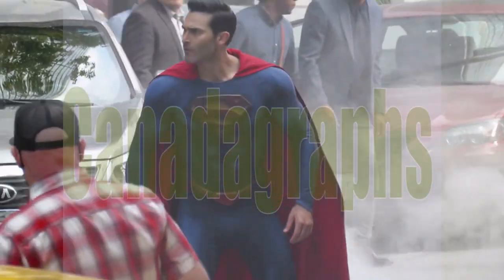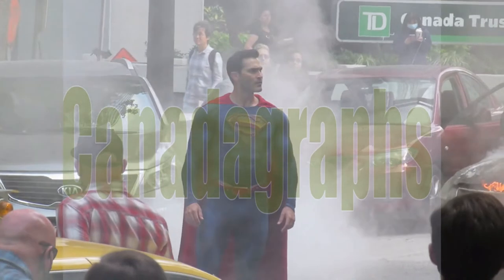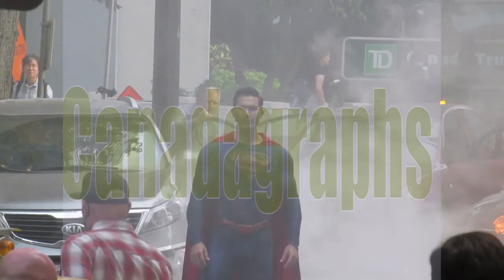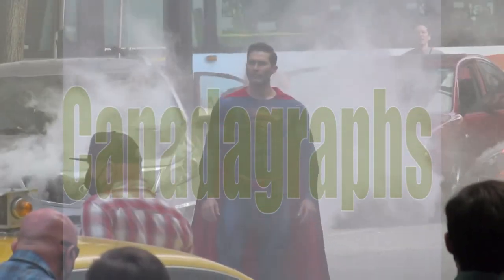And here he is again doing the landing — I caught it just a little late there. And then he's just looking around, assessing the situation, realizing some stuff is up.